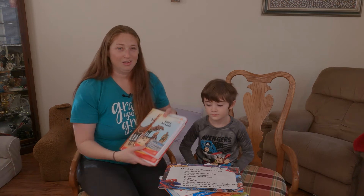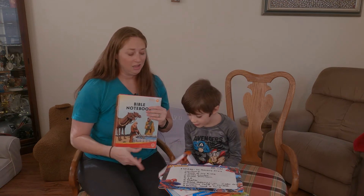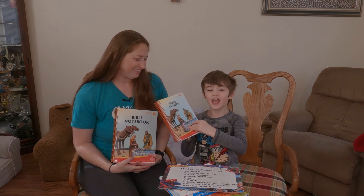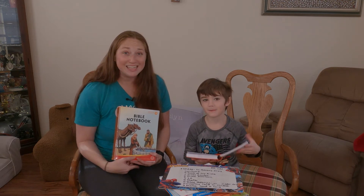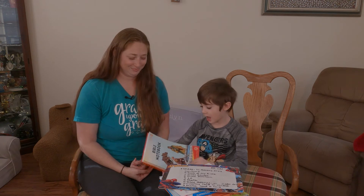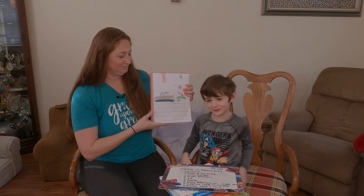Next is our Bible reader and Bible notebook. This is kind of the meat and potatoes of this first grade Learning God's Story. You grab the Bible reader and you read from it. Who reads from it — Mama or Timothy? Timothy reads the whole thing himself. And then after he's done reading, he takes his Bible notebook and draws a picture.